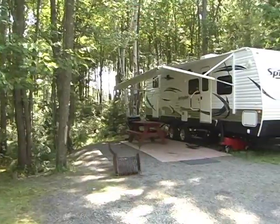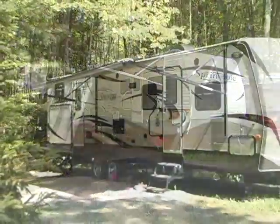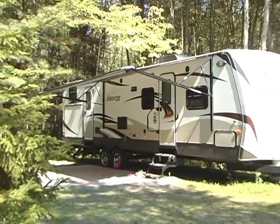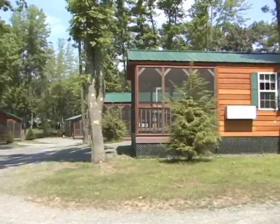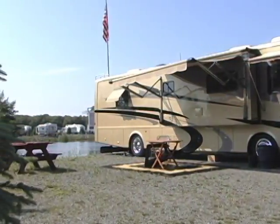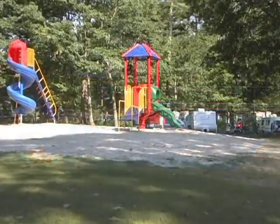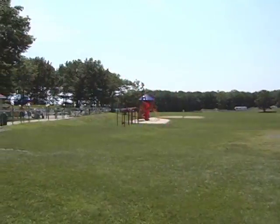Another popular camping option here at Bailey's is our on-site travel trailer rentals. Enjoy a great camping experience minus the towing and setup. Clean, comfortable camping accommodations are just part of the picture here at Bailey's — this campground is all about family fun. The little ones will love our three state-of-the-art playgrounds.